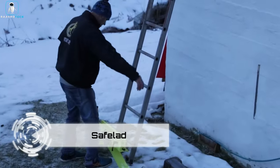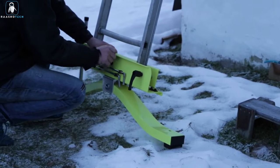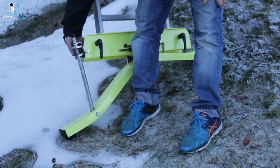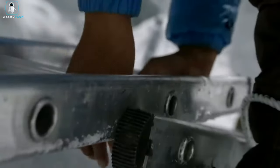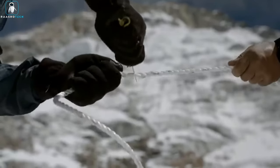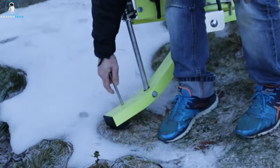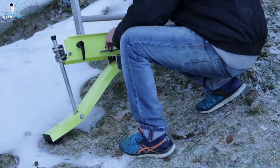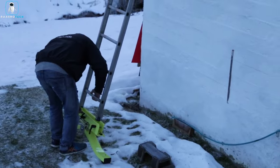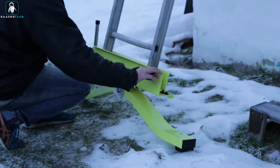Hold on to your climbing gear, adventurers — meet the Safe Lad, the ladder whisperer that turns every ordinary climb into a daring feat. Uneven surfaces? Fear not — Safe Lad swoops in like a ladder superhero, transforming even non-adjustable legs into versatile wonders. Lightweight, compact, and practically weightless, it's the climbing buddy you never knew you needed. Whether you're conquering peaks or just fixing a lightbulb, Safe Lad gives you adjustable legs and a dash of mountain magic.